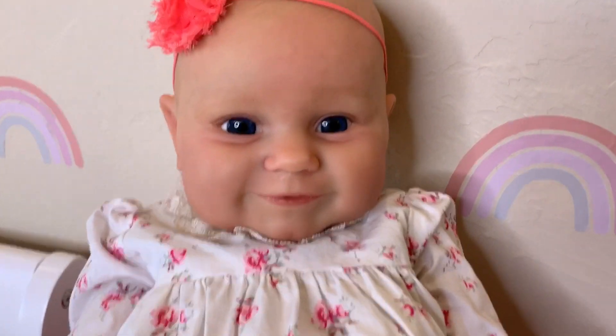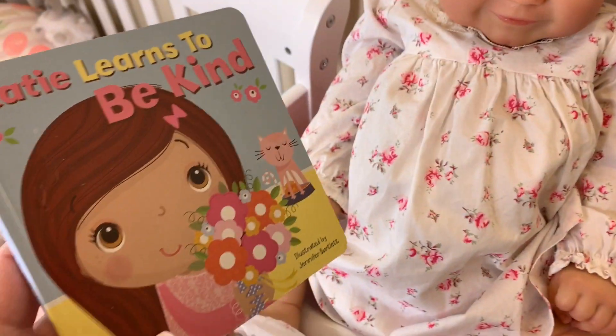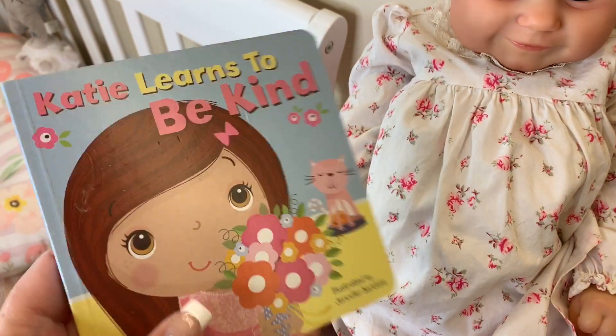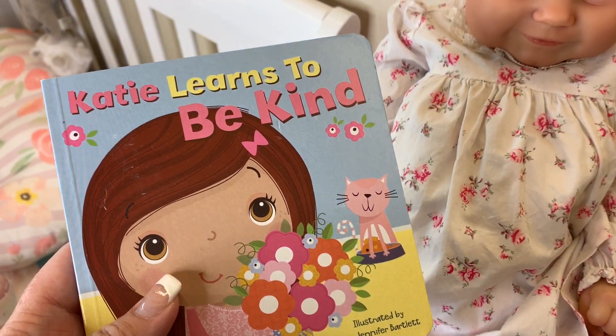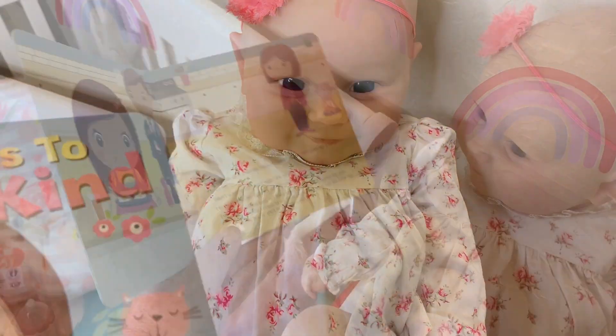If you go, guess what — I'll give you a graham cracker! We're still sitting here and nothing has happened, so I thought this would be a good time to maybe read a book. I've got 'Katie Learns to Be Kind,' so we're gonna see if this will help the process along. Let's read her book.